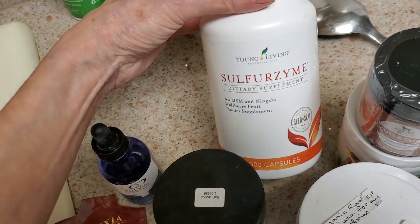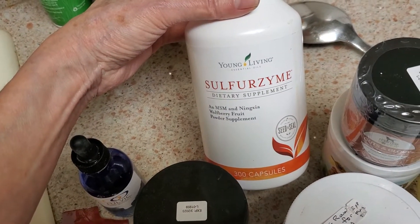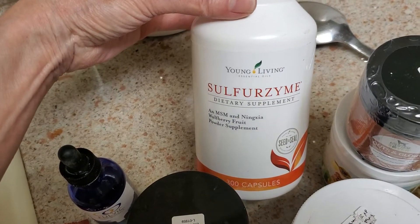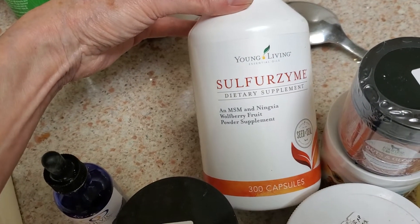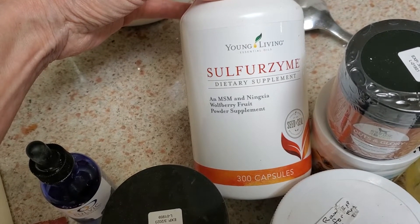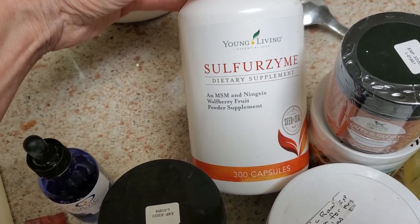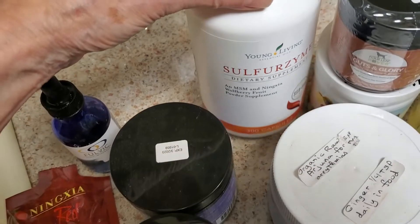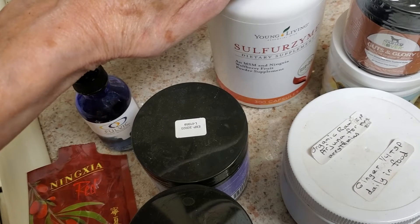They get some Sulfur Zyme. I use the capsules and dump them in here — you can't see them but they're in there. I don't use the powder because it's got a sweetener in it and they don't need that. It's a source of MSM and it also has a Ninja Wolfberry in it.